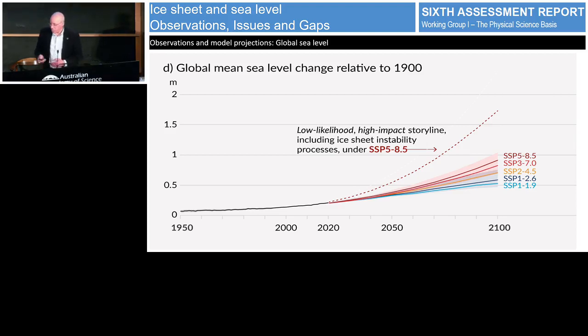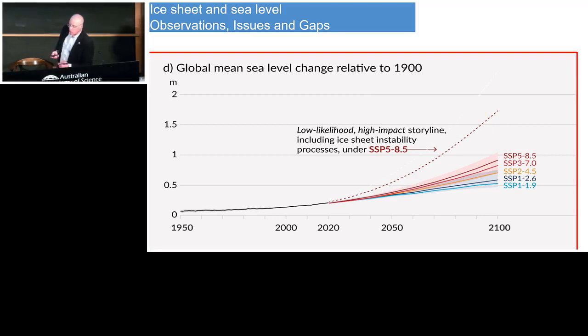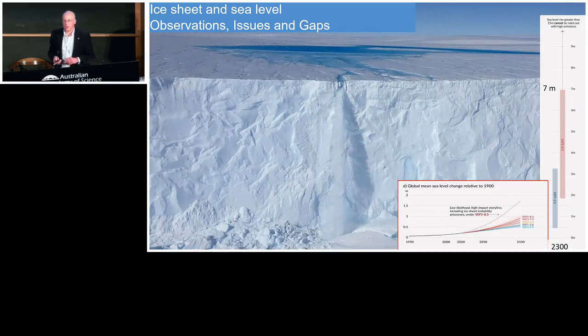Looking at IPCC projections, there's a cluster of coloured scenarios, and the IPCC made the point that there's a high-impact, low-likelihood potential for melt from Antarctica to drive very large sea level rises. The world doesn't end at 2100 — the IPCC for the first time formally looked beyond 2100, and by 2300 high-level scenarios could deliver seven metres or as much as 15 metres of sea level rise under some scenarios. Even the low scenarios deliver over three metres by 2300. We're looking at a dramatically changed world and we don't yet understand the full extent of this.